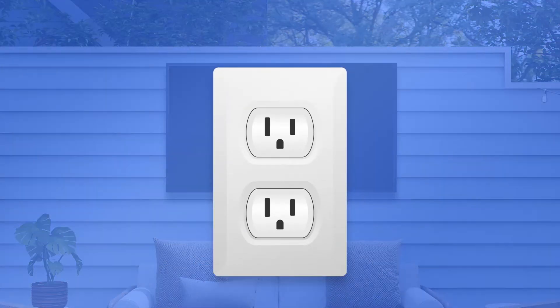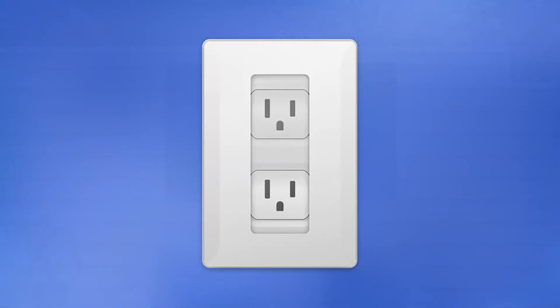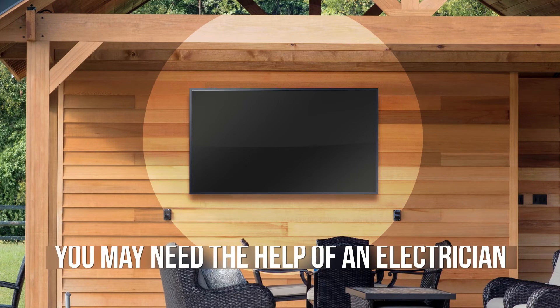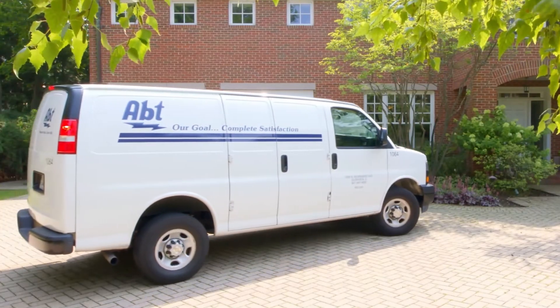Next, don't forget about your power source. These will need to be plugged into an electric outlet rated for outdoor use. If you don't already have one within three to six feet of where the TV is being installed, you'll likely need the help of an electrician. If you live in the Chicagoland area, Apt has its own electricians that can perform this type of work.